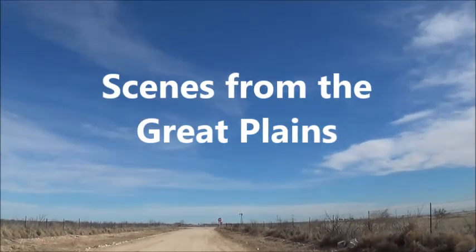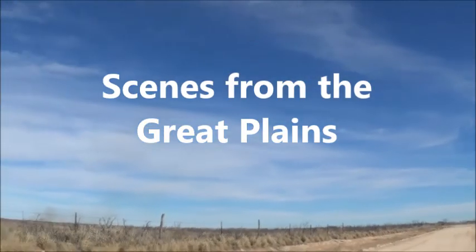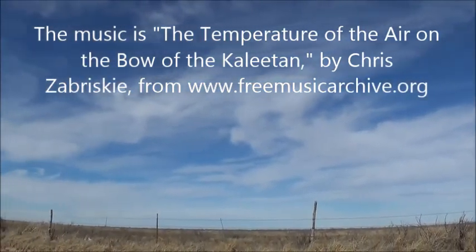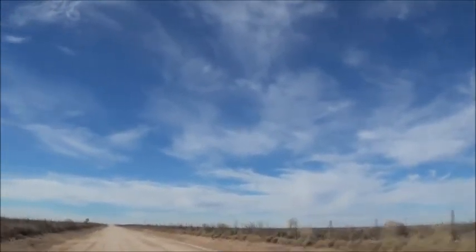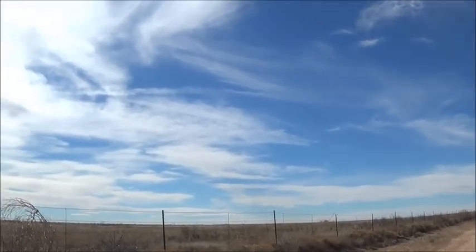Hello dear ones. Here's the view in New Mexico — a view of the sky. These are the plains and the most interesting part, it's wintertime, is the sky which has the most beautiful clouds.